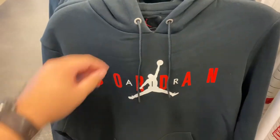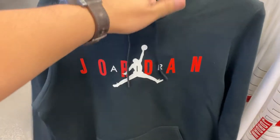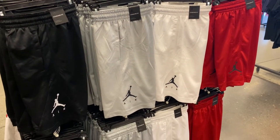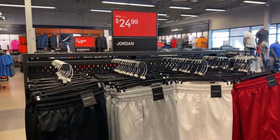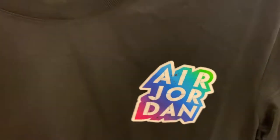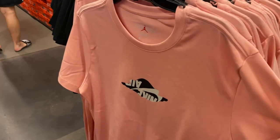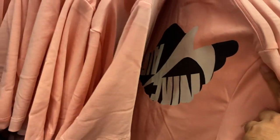A quick look at the Jordan section again - these hoodies are going for $44.95 down from $65, no additional discounts, and they look nice. They also have Jordan shorts which have been cheaper before when there was an additional entire-store discount - you could have gotten them for around $16-17 with that. And there are other Jordan t-shirts with this line design going for $24.25, and pink ones featuring a shadow of the Jordan wings - upside-down Jordan wings.